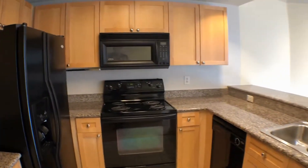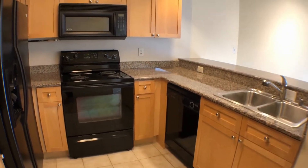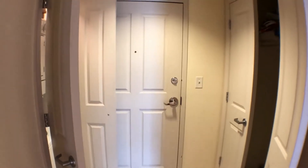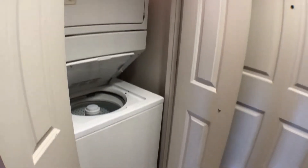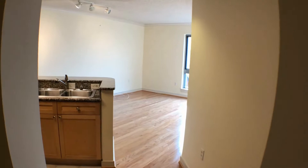Walking through, you can see more cabinet space and the dishwasher. This front door is the entry to the unit. To the right is a coat closet, and to the left is the washer and dryer — in-unit, which is always nice. Turning back around, coming from the kitchen area, we'll make a right toward the bedroom and bathroom.